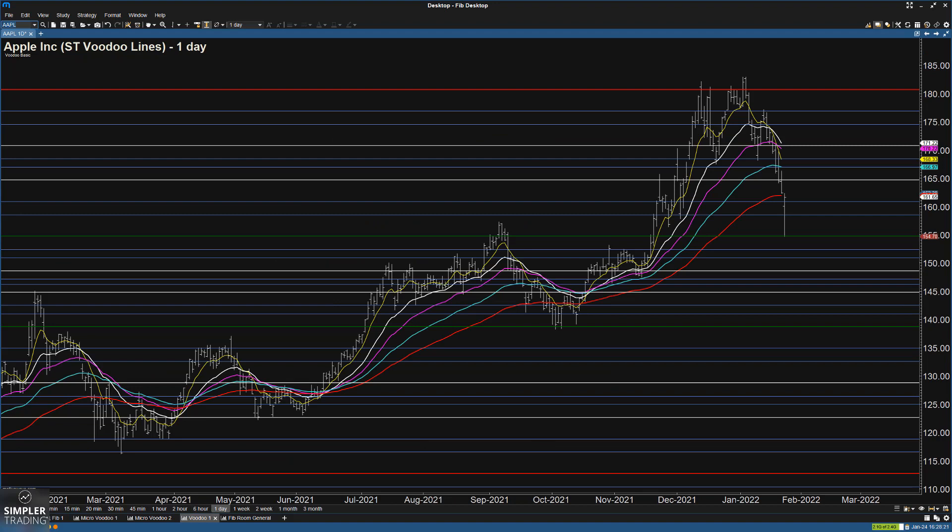Similarly, we can look at Apple, also rebounding directly from its Voodoo tree line after using the Voodoo fire line for support. Again, not great Fibonacci levels to project down here — not very proportional — but reversing right at the Voodoo tree line. We can go on and on to see names today that were bouncing from support. I'd want to see Apple get above 165 or so before even starting to think things might be clear.